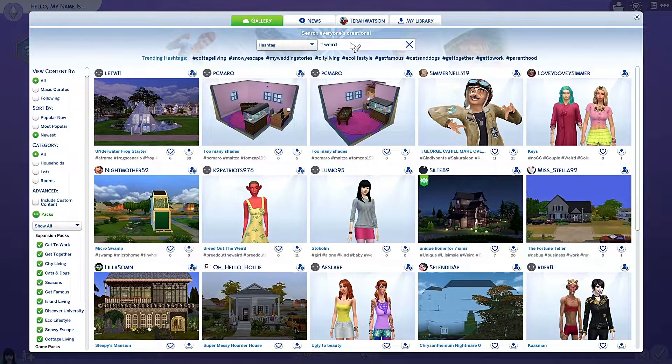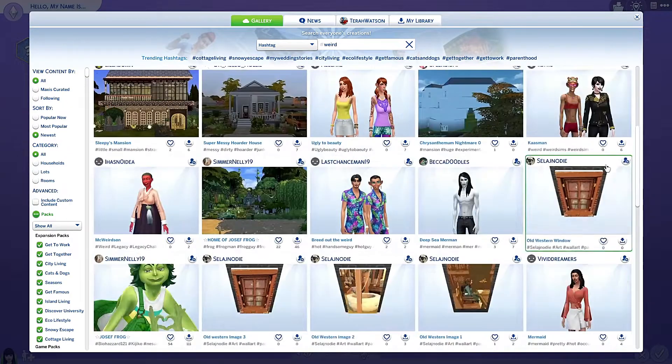It's been a while since I did a 'breed out the weird' challenge. I just searched on the gallery for the hashtag weird. This looks quite promising — let's see what else we've got.